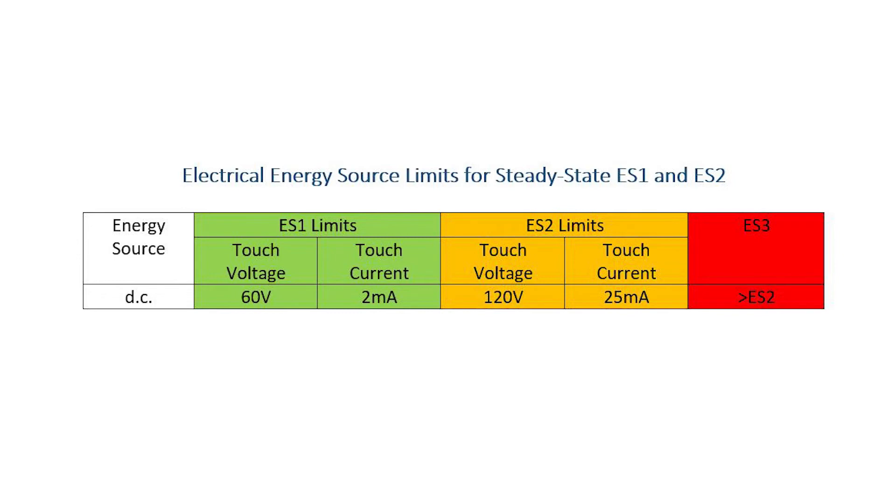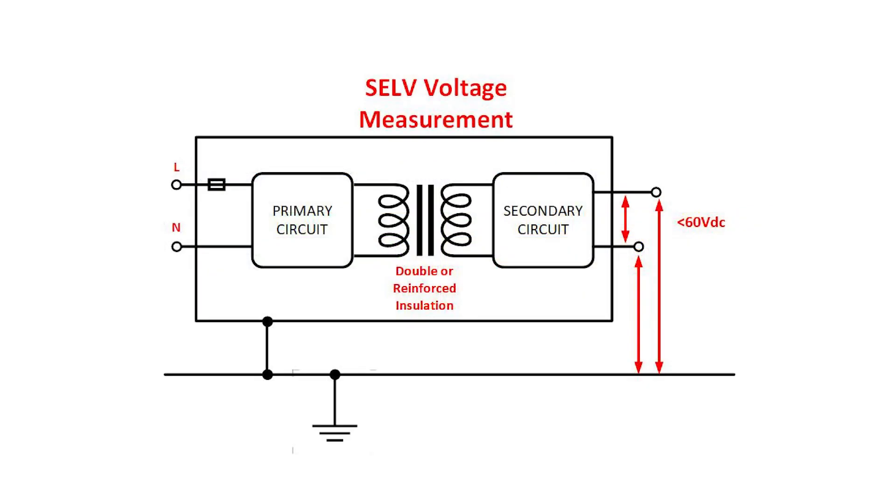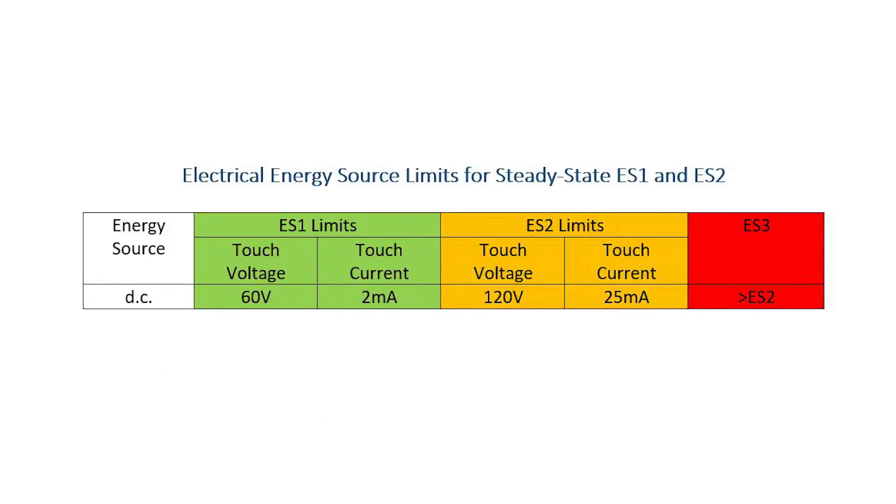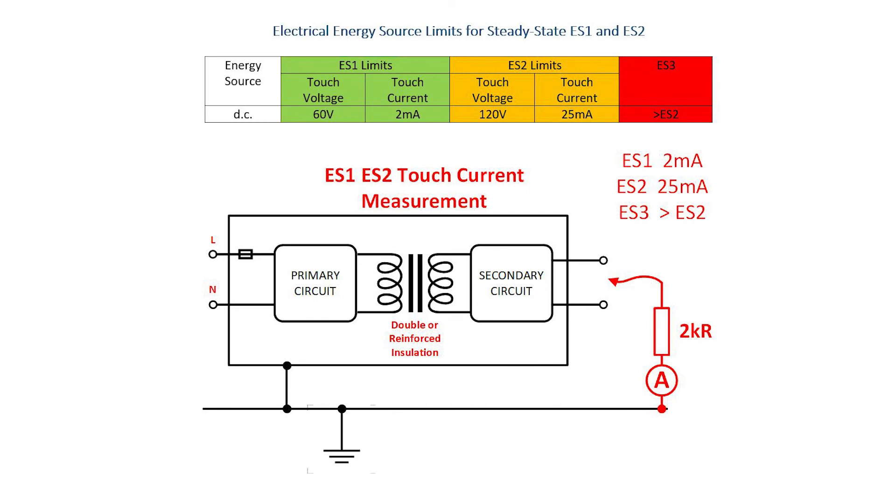For ES1, notice that the DC voltage is the same as SELV at 60V DC. This was measured between the output terminals and from the terminals of the floating circuit to earth. The new method has the output circuit referenced to earth, with the worst-case voltage measurement taken from other terminals. Notice that a current measurement has been introduced where none existed before. To be clear, this is not the current capability of the circuit, but the current that would flow through a person to earth if they touched any one terminal — it is defined as the touch current.